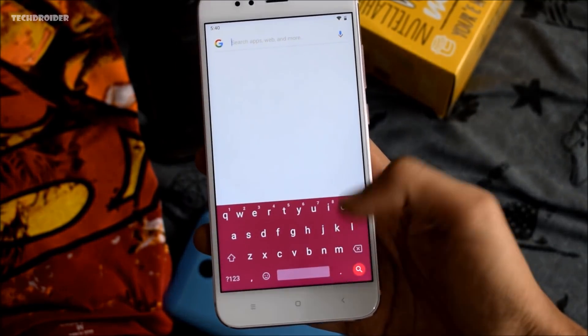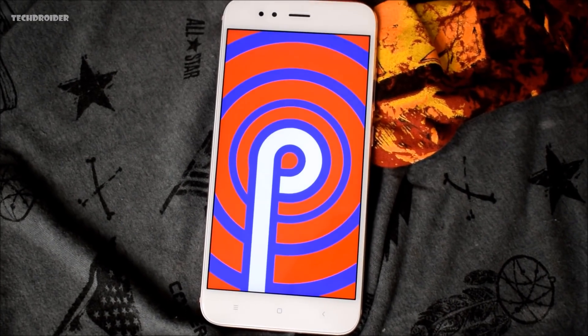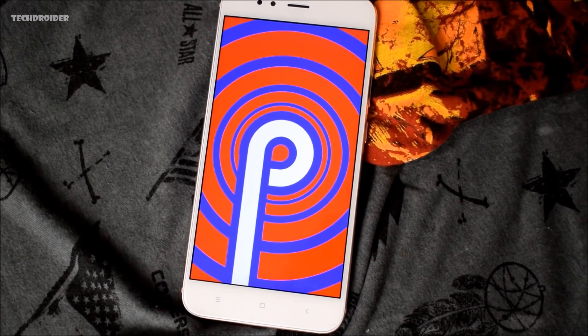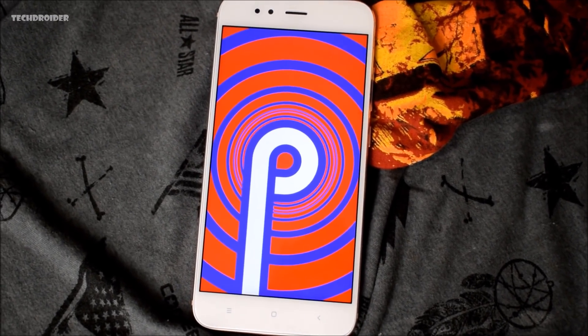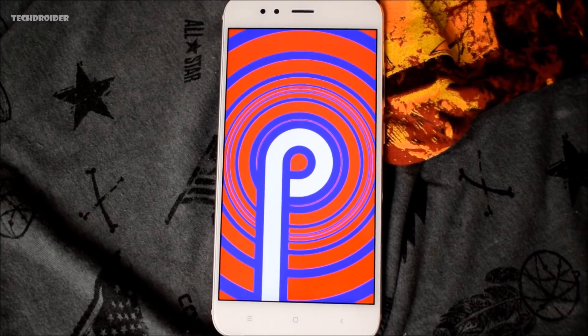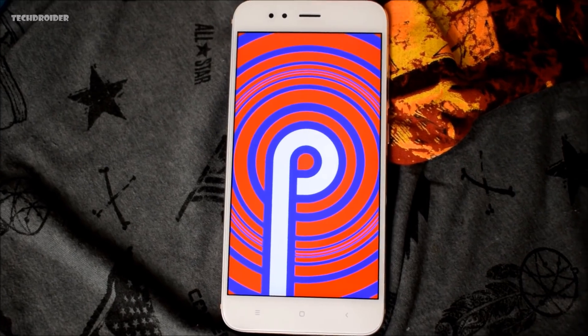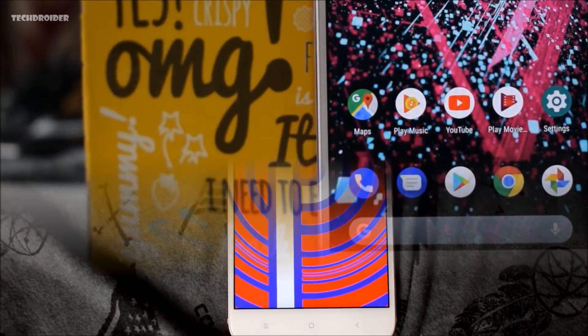But right now you can just manually install it without waiting for 2019. At this point, there is no excitement left. I really don't care if Xiaomi delays official Android P for the Mi A1, just like they did for Android 8.1 Oreo, because you already have the near-final stable build — the latest Preview 4.